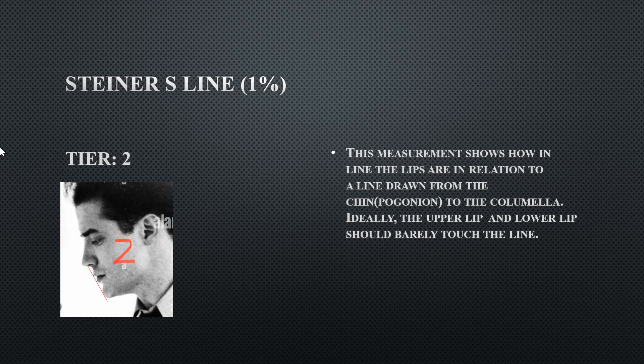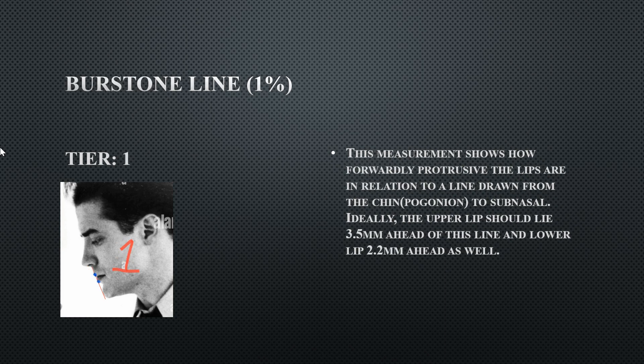The S-line runs from the middle of the nose to the chin — both lips should touch or barely touch this line, but his upper and lower lips do not touch it. If his chin weren't so projected, both lips would likely touch the line. Again, his chin is single-handedly undermining many of his measurements.